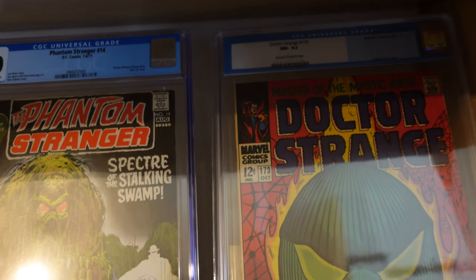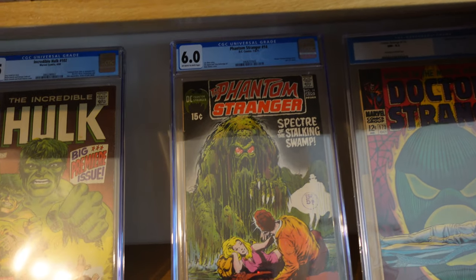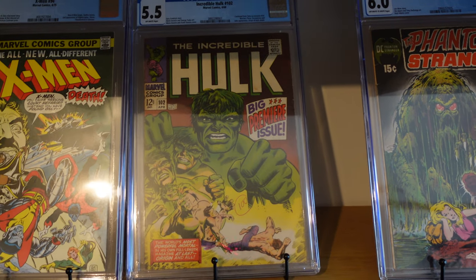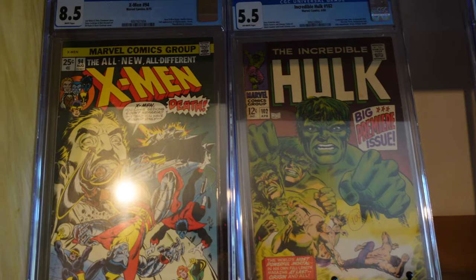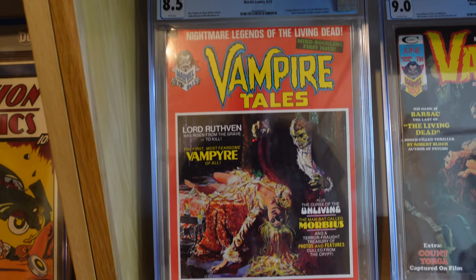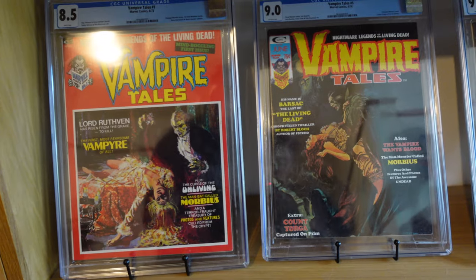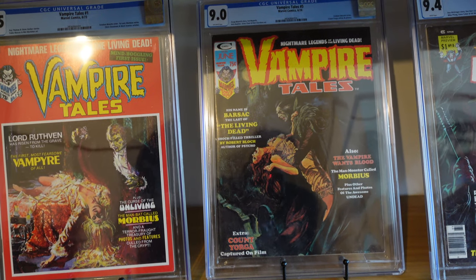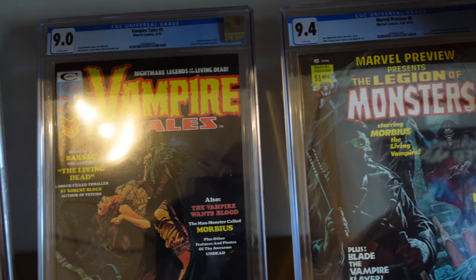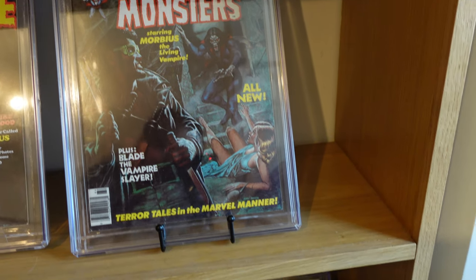Then you've got Phantom Stranger number 14 - a lovely book in a 6.0, thought to be one of the first prototypes for Swamp Thing. Then Incredible Hulk number 102, which was the very first standalone issue after Hulk number 6, so it's quite a big key book. Then X-Men 94 in an 8.5 - you all know the troubles I had with that book. Then in the magazine section: Vampire Tales number 1 in an 8.5, with stories about Morbius. Vampire Tales number 5 in a 9.0 with Count Yorga, also featuring Morbius. And Marvel Preview number 8, presenting the Legion of Monsters in a CGC 9.4 - Blade's in this one, check that out.